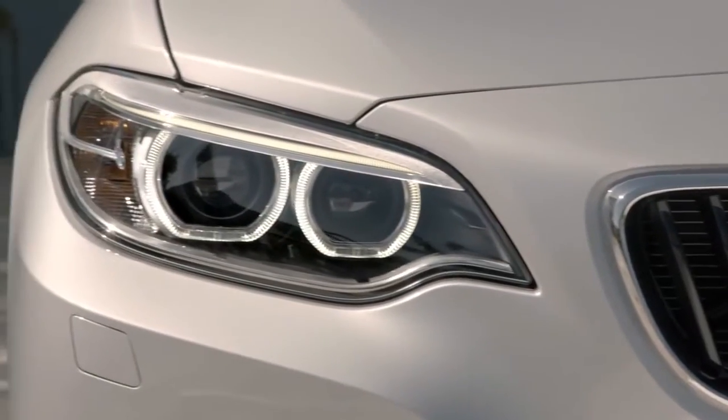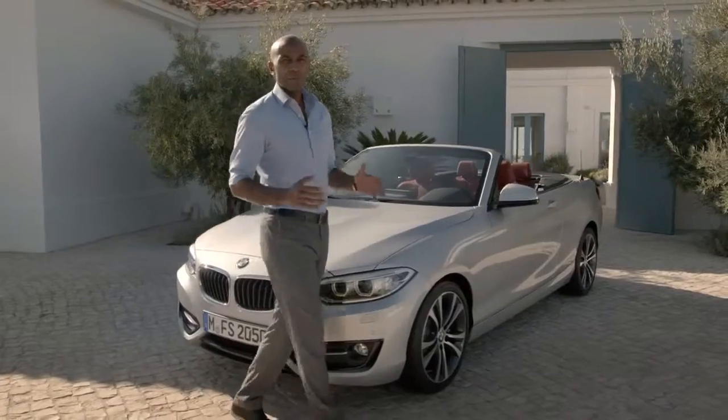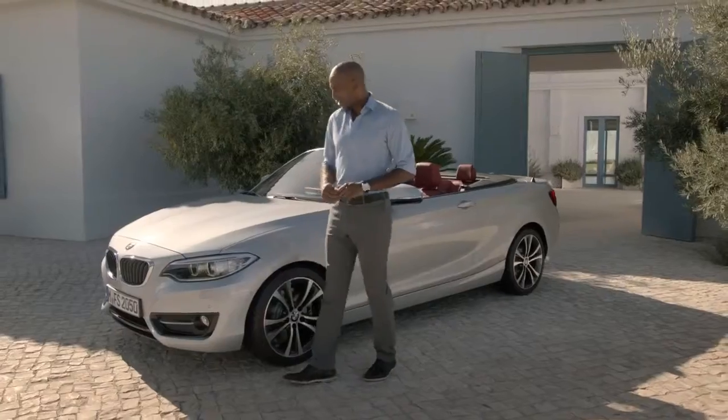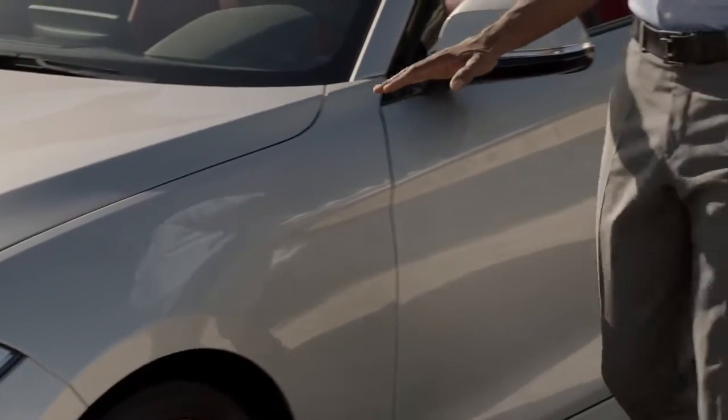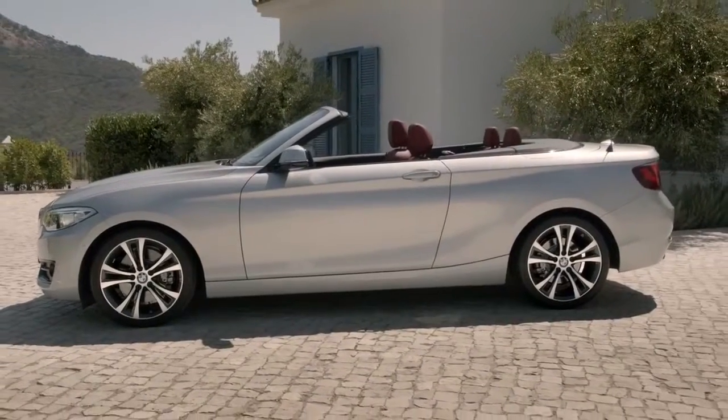After the BMW 2 Series Coupe, BMW now presents the convertible. This car offers a perfect combination of sportiness and open-air feeling in the premium compact class. The BMW 2 Series convertible is a typical BMW convertible. The flat shoulder profile combines the athletic appeal of the BMW 2 Series Coupe with an elegant appearance.